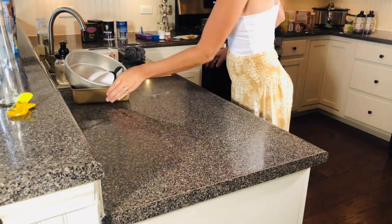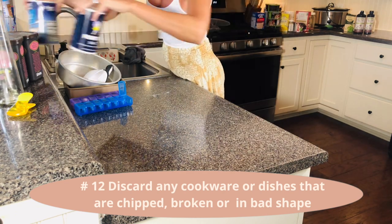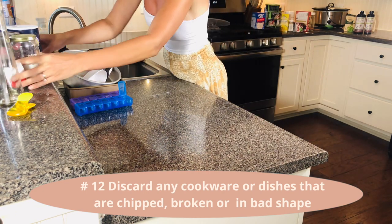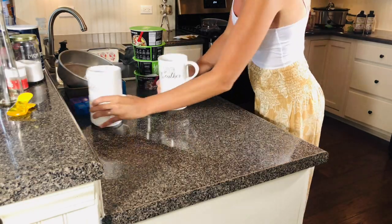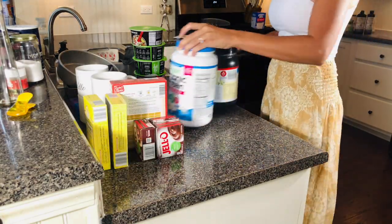Here is everything I decluttered today. And don't forget about your baking ware or anything else that may be chipping, broken, or in bad shape. Keep the ones you usually use and toss the others.